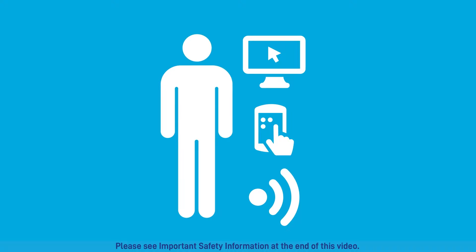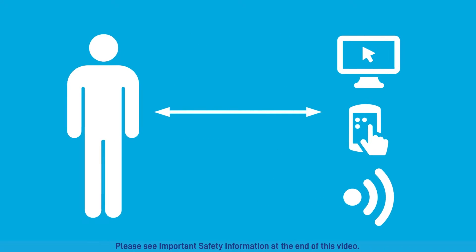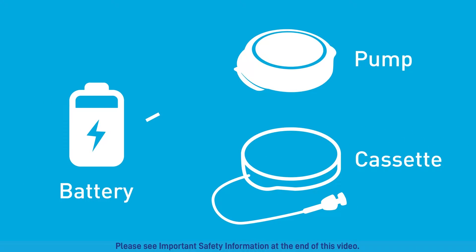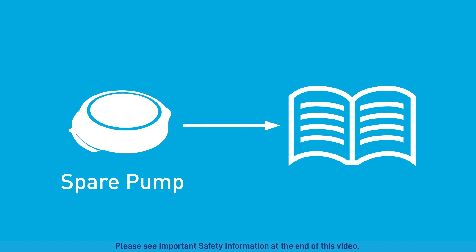If communication is not restored, move at least three feet from cell phones, Bluetooth devices, equipment that sends or receives radio waves, and Wi-Fi equipment to restore communication. Then take the following steps as necessary. If the pump does not make the three-tone delivering sound, change the cassette and pump battery. If communication still cannot be restored, gather your spare pump and see the paired to a spare pump section in the menu functions chapter of your user guide.